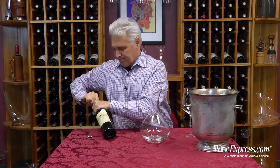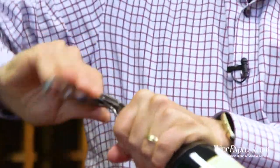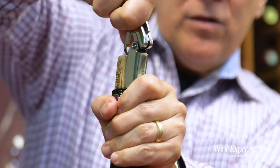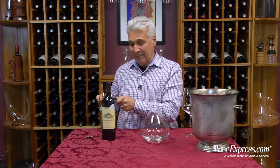This is Bordeaux and it's a Chateau with nice mature vines growing primarily Merlot. This is about 70% Merlot, 15% Cabernet Sauvignon, 5% Cab Franc, and 5% Malbec.